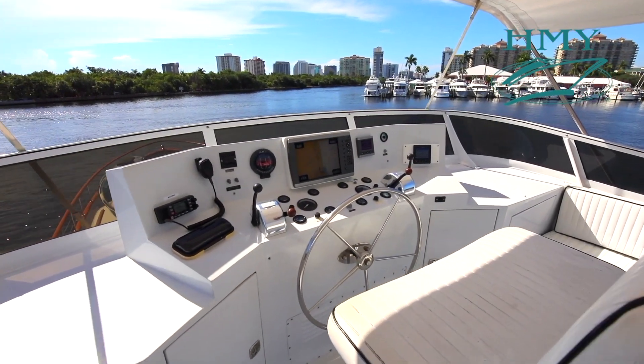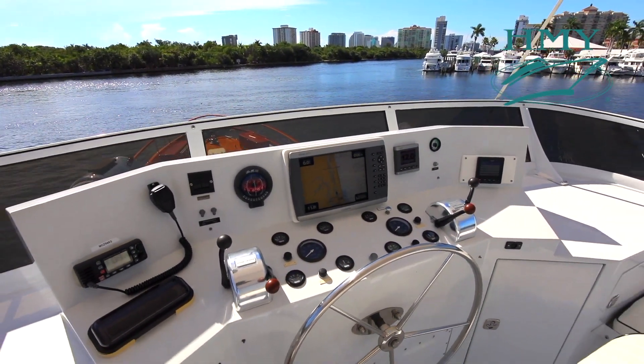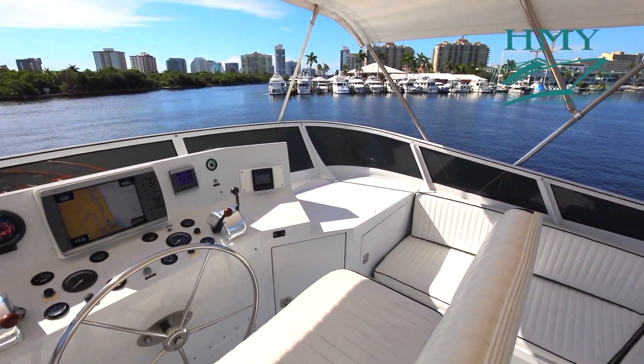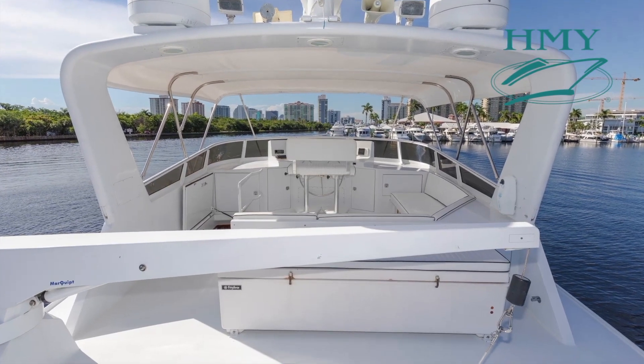The custom flybridge has been nicely updated with Garmin electronics, a newer bimini top, and a comfortable open-air arrangement with nice seating. There's also a hydraulic davit for tender launch and retrieval.